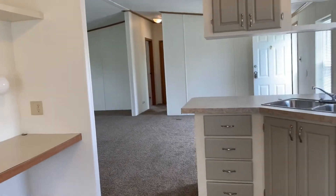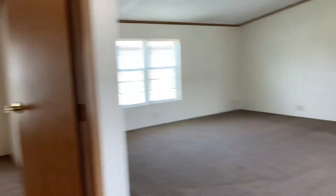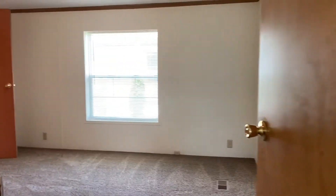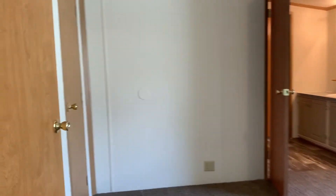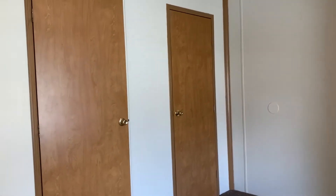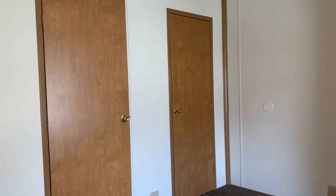Walking through the kitchen we're going to go to the master bedroom. This is a very large master bedroom, great for any size bed. It also has double closets so you can have a his and her closet, or you can have double the closet for a single person who has a lot of clothes.